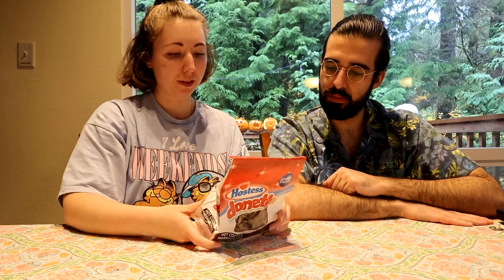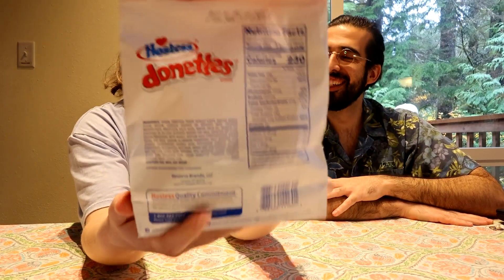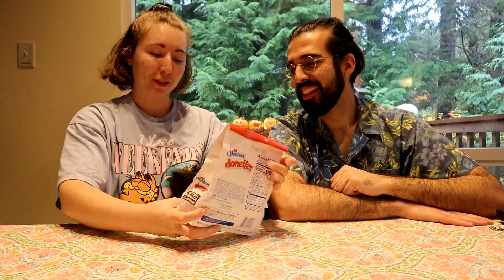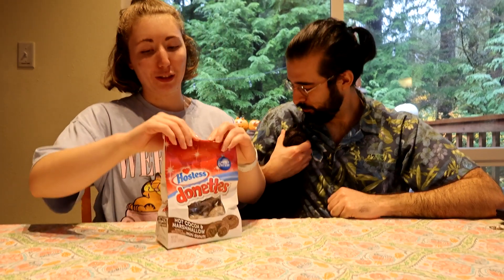So let's see — three donuts, 230 calories. Which is a lot for these mini donuts. They're little. That means they're borderline — they're like 75 calories per little donut. Five servings per bag, so this could be your calories for quite a while.